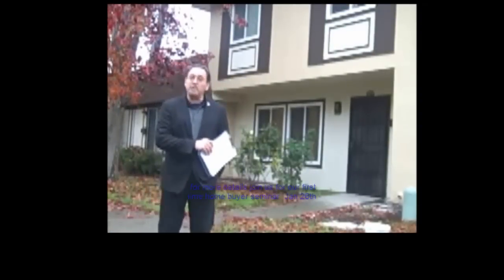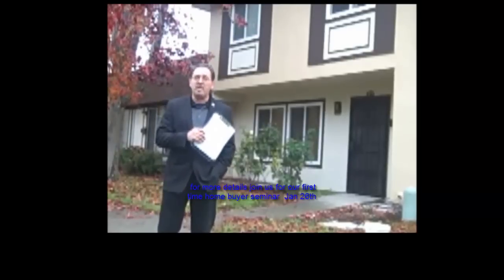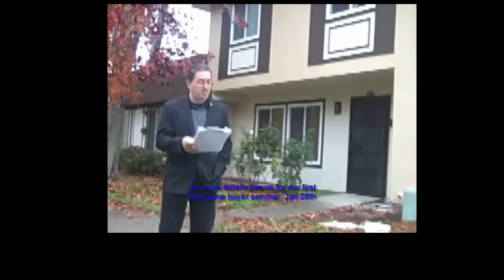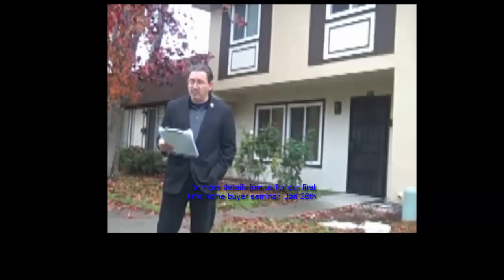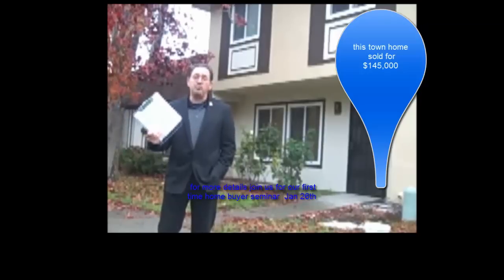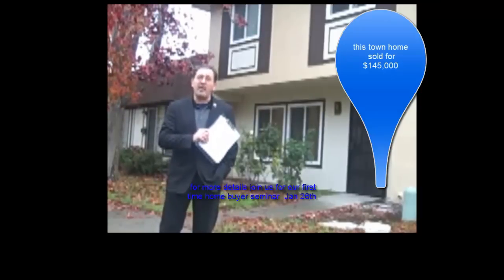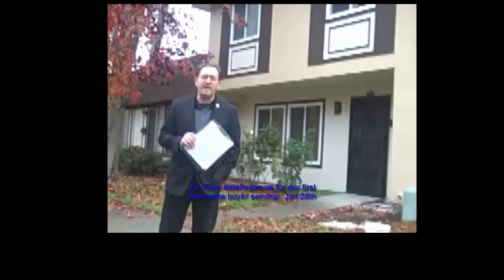Here is example number two. This townhome, which is the exact same square footage as the other townhome that rented for $1,700 a month — this four-bedroom, three-bath townhome just recently sold for $145,000. So you have two similar townhomes: one renting for $1,700, one that sold for $145,000. What would be the monthly payments on this home? We'll find out next.